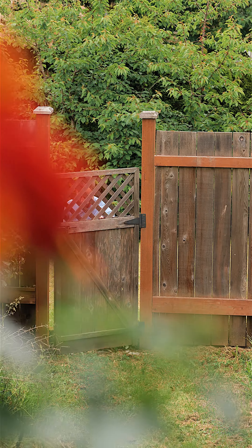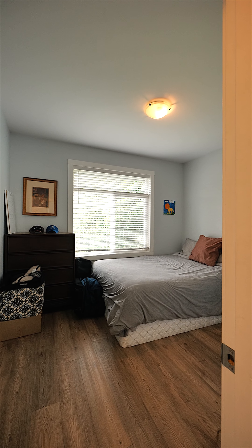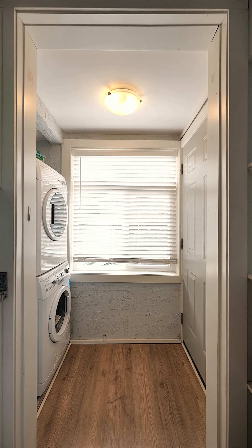754 Nickel was fully renovated a few years ago and includes two bedrooms and one bathroom. There's a cute covered front porch with a peekaboo ocean view.